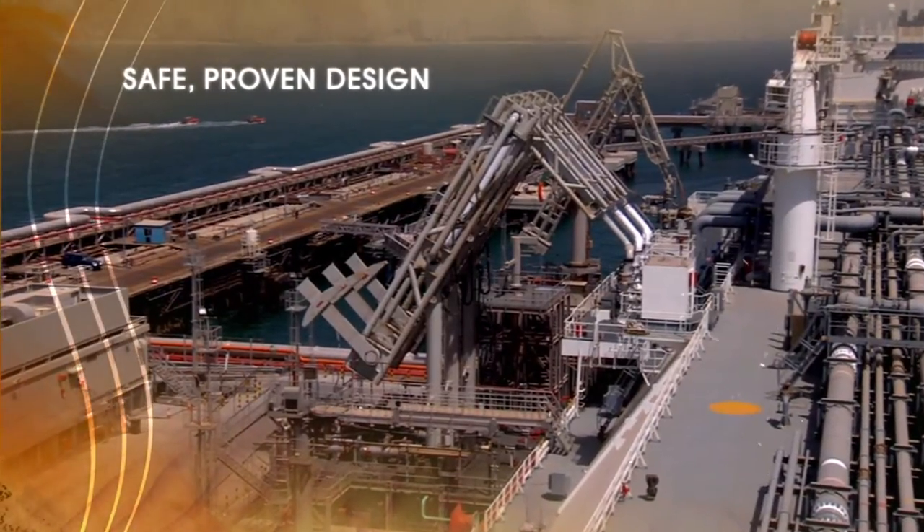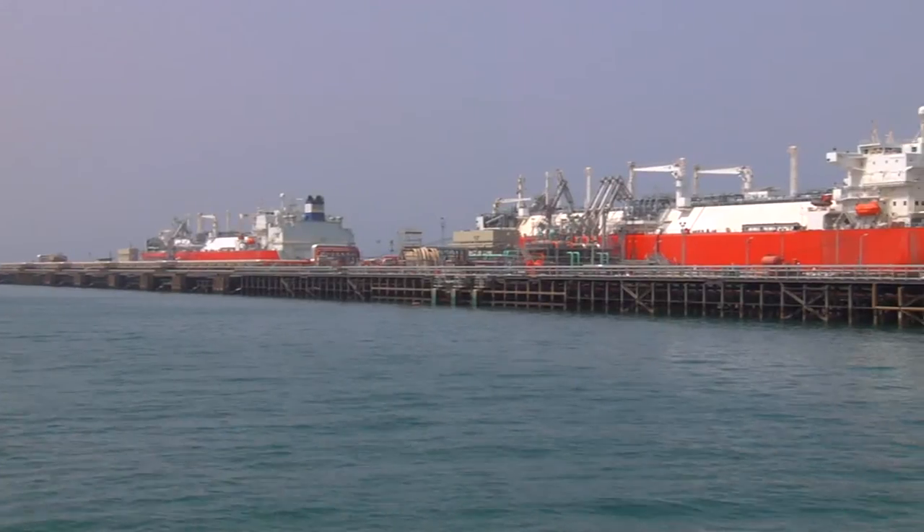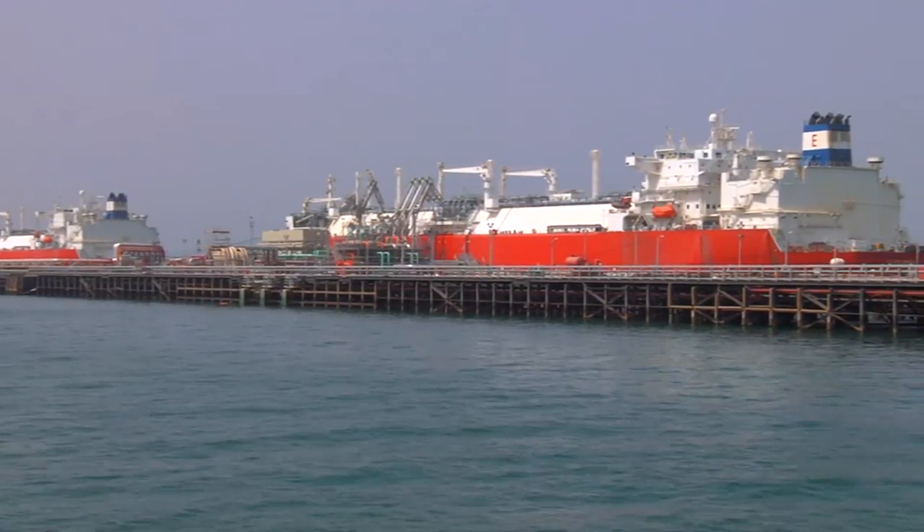The safe, proven design meets or exceeds all industry and international safety standards. The Mina Al-Ahmadi gas port is an innovative, industry-leading import solution.